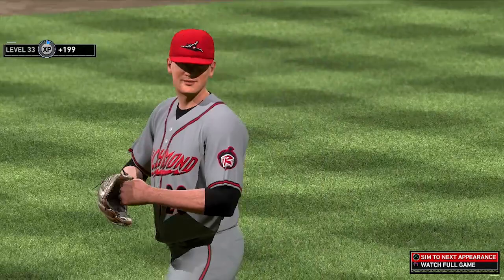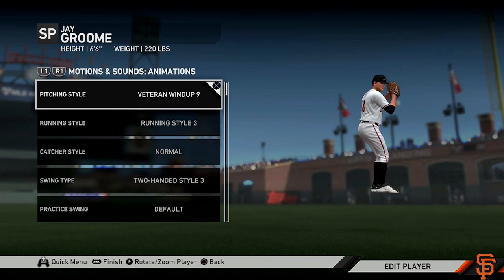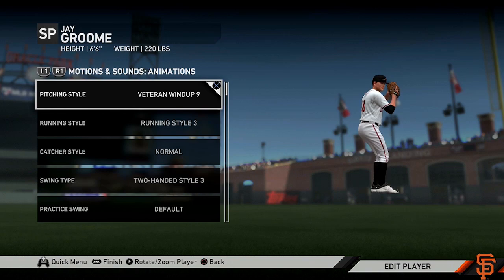And with that being said, that is going to wrap things up here for this edition of the San Francisco Giants franchise prospect profile of left-handed pitcher Jay Groom. I've been your host Jerseyborn.